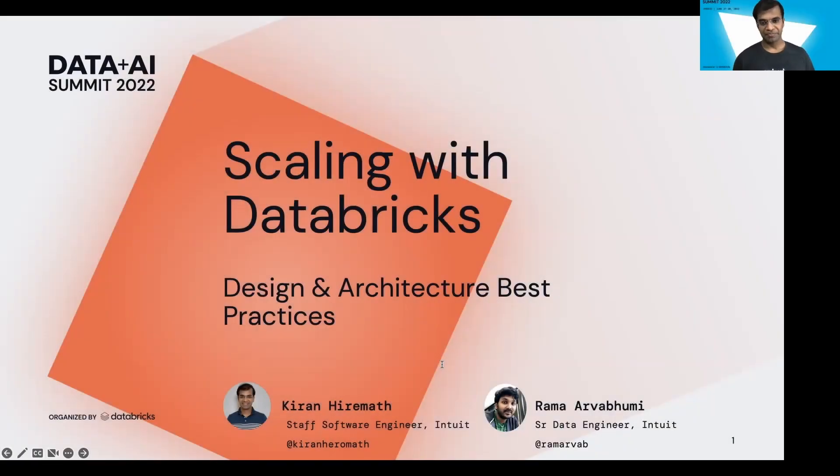Hello everyone, I'm Kiran Hiramak. I work as a Staff Software Engineer at Intuit on the Data Platform team. Today we'll be presenting Databricks at scale, covering the design and architectural best practices.